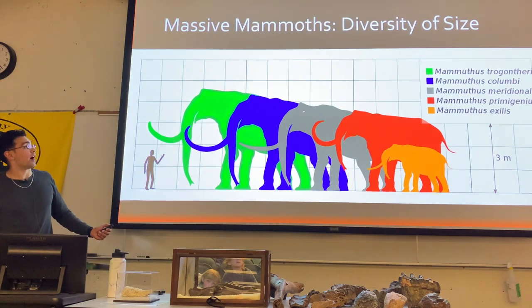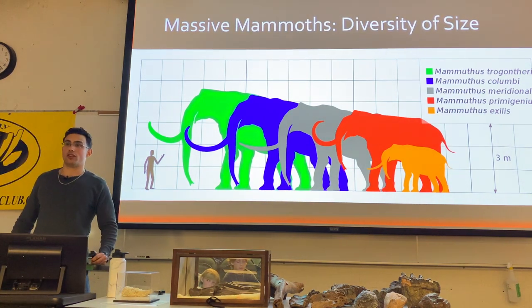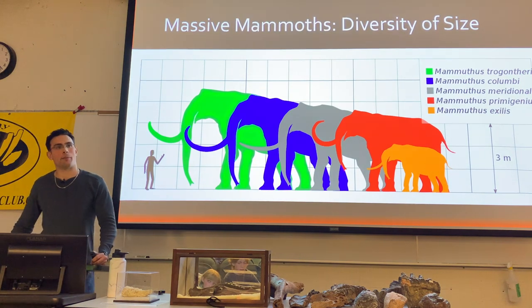Then you have Mammuthus meridionalis, the southern mammoth, followed by the Colombian mammoth Mammuthus columbi, and the steppe mammoth — which could get 14 feet tall and over 12 tons in weight. Big, big boy.